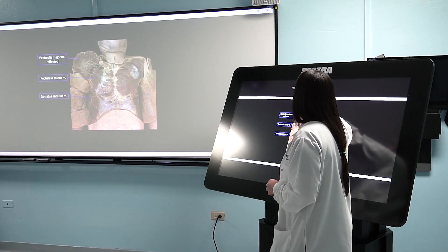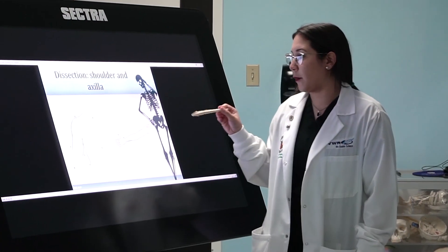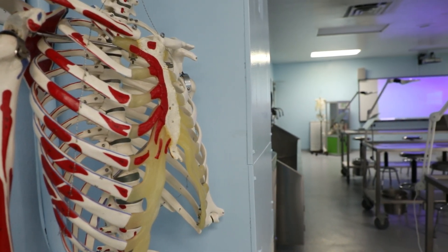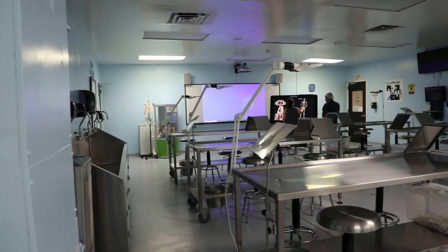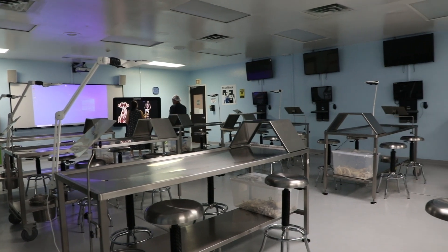Interacting with 3D images also helps students to be prepared to transition from virtual to real-life scenarios. To support the students of all academic programs in their anatomy courses, a group of faculty members created the Mastering Anatomical Techniques program for tutoring students.